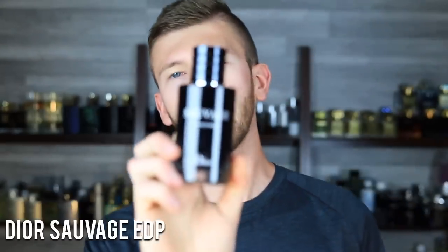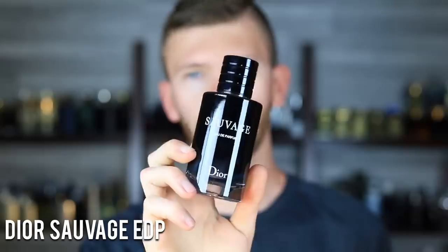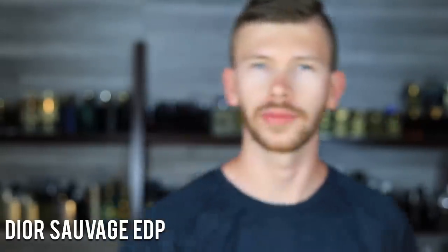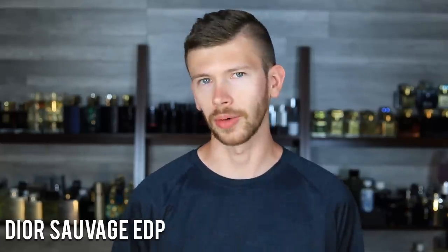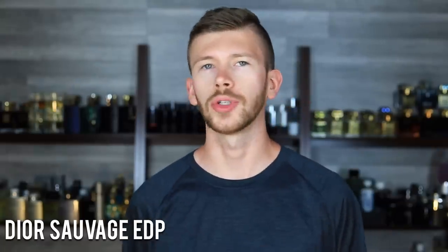Second to last, we have Dior Sauvage Eau de Parfum. You could go with the Eau de Toilette — classic — and the Parfum is great as well, but I already featured a big Parfum in Bleu de Chanel Parfum. I also couldn't choose Elixir here because it's so out of the realm of typical blue scents that it almost isn't one anymore. Sauvage Eau de Parfum is a really nice middle ground — not quite as bright and loud as the EDT, not quite as sweet, mature, and silky as the Parfum. If you're looking for a Sauvage to buy in 2023, the Eau de Parfum is a good one to start with.